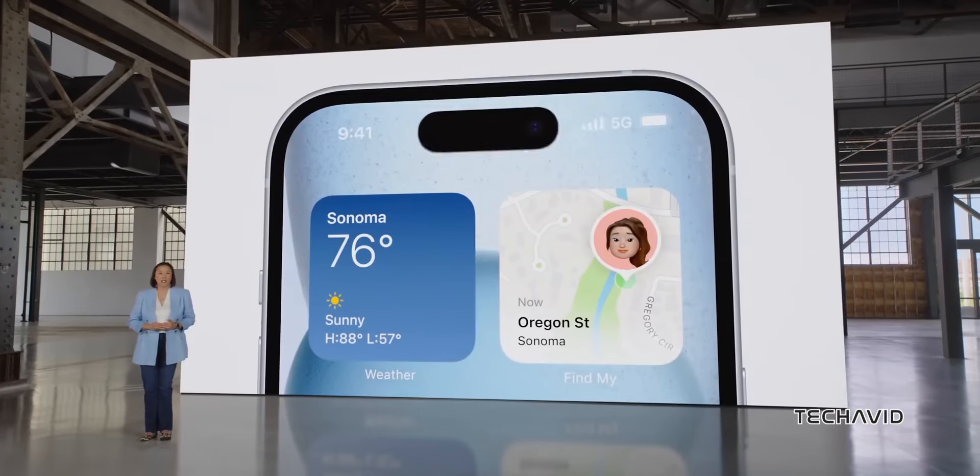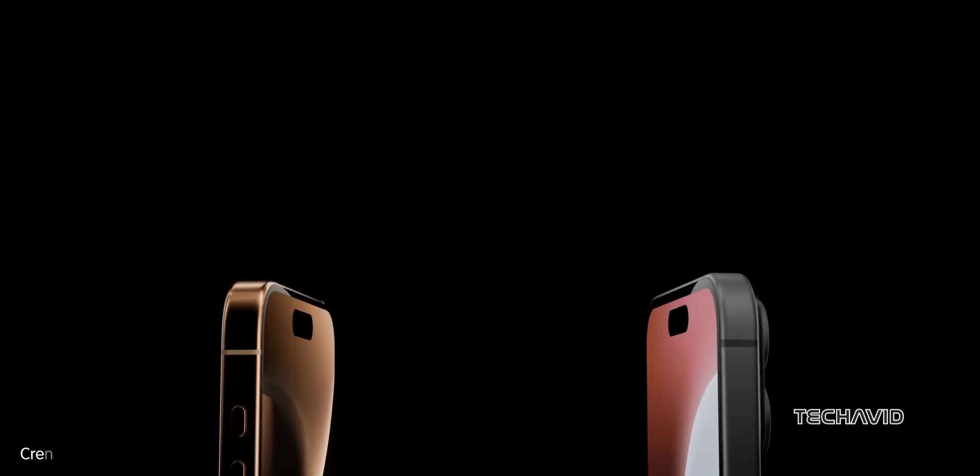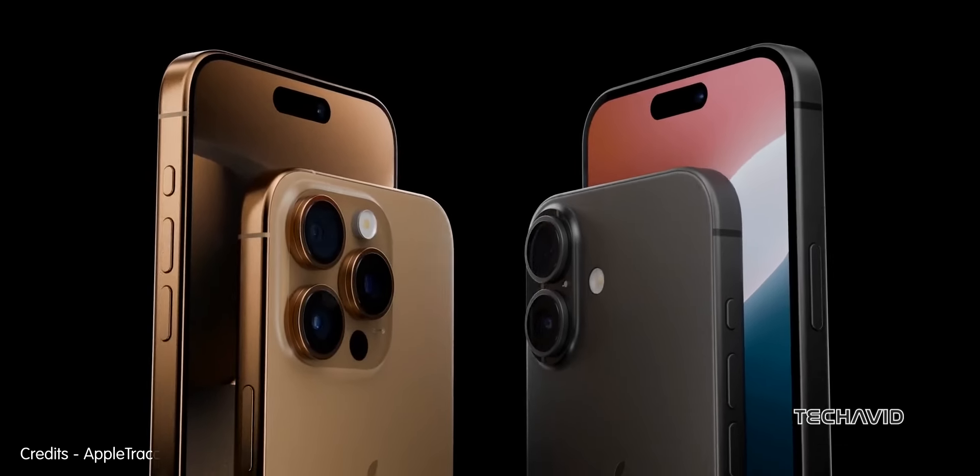Alright, so Apple's fall event is just around the corner on September 9th, 2024, and the iPhone 16 series is set to steal the show.